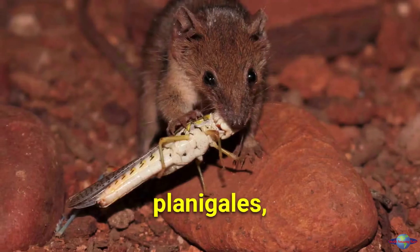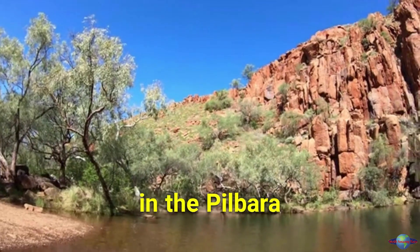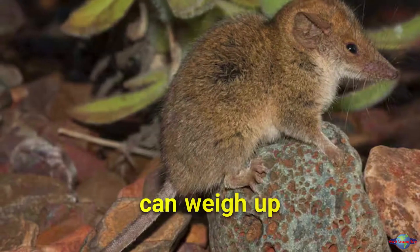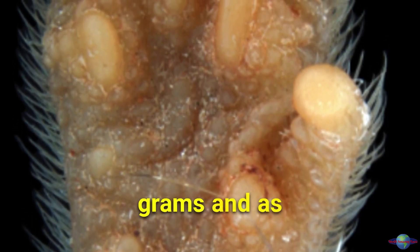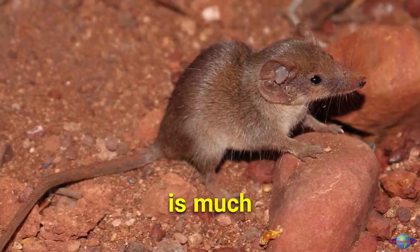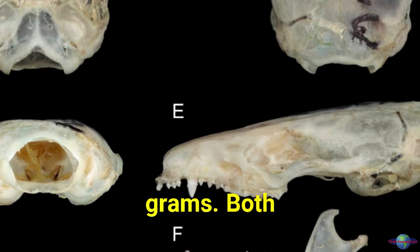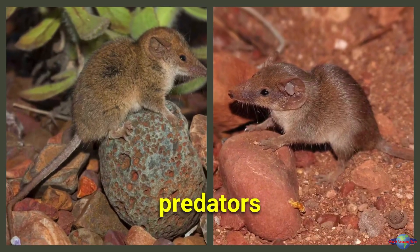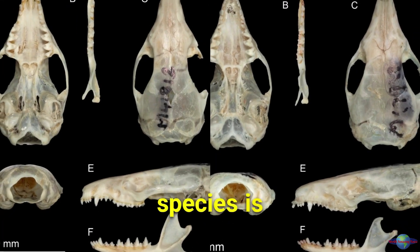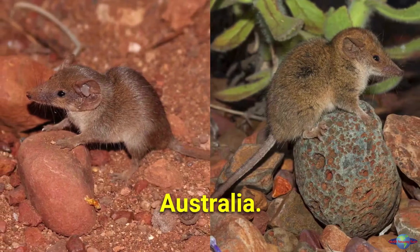Two new species of planigales — the smallest marsupials in the world — have been discovered in the Pilbara region of Western Australia. The Kendrick's planigale can weigh up to 12.5 grams and has a long pointed snout, while the Tele planigale is much smaller, weighing up to only 6.1 grams. Both species are nocturnal predators that eat insects and other small animals. The discovery is important because it comes at a critical time for small mammals in Australia.